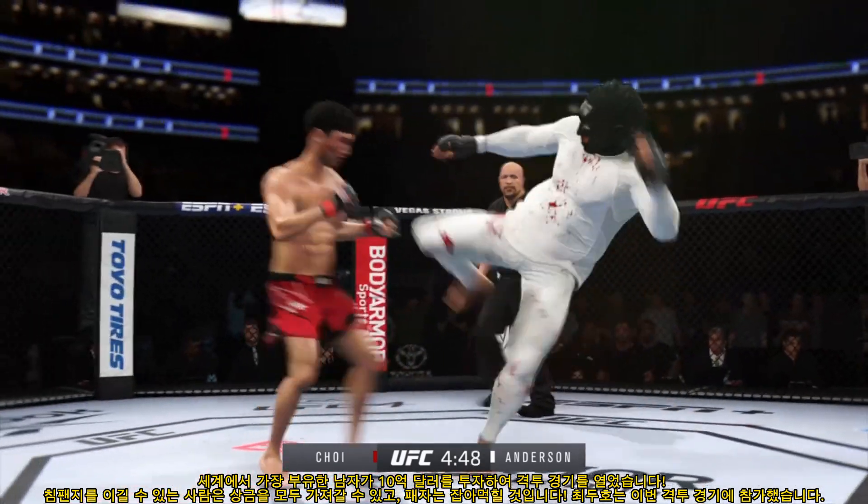Nice job to slip off the center line — his head movement has been a huge factor defensively in this fight. You can never be a stationary target. Even if the feet aren't moving, you've got to be ready to slip that head at a moment's notice.